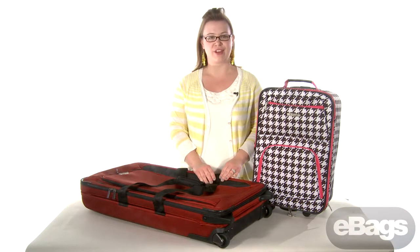Thanks for watching our video. I hope you have found some great ideas for graduation gifts. Shop eBags.com and send them off to college in style.